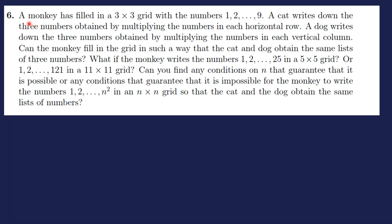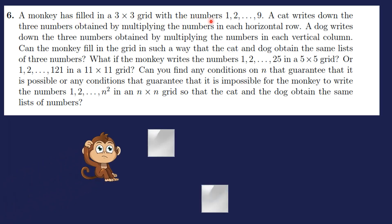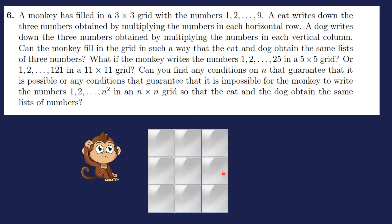The problem says: a monkey fills a 3×3 grid with the numbers 1 to 9. The cat writes down the three numbers obtained by multiplying the numbers in each horizontal row. For example, 5×7×4, then 6×2×3, then 1×9×8, giving three products — for example 72.